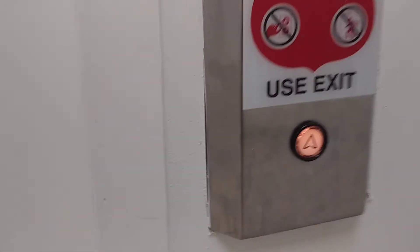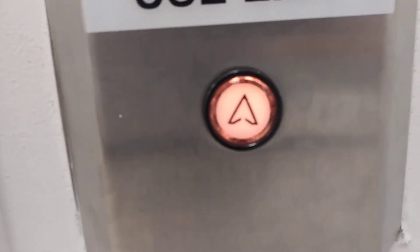It's interesting because this keyhole looks like a Schindler, but the up arrow looks like a Dover, so we'll just have to wait and see, I guess.